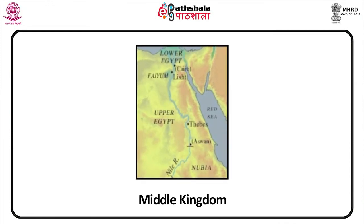Under Nebhepetre Mentuhotep, Thebes served as the capital and artistic center during this period. The Middle Kingdom was a very significant point in Egyptian history — arts and writing flourished in the 12th dynasty, 1938 to 1756 BC. Special attention was put on military matters, and rulers expanded and patrolled the borders, especially in Lower Nubia. By the 13th dynasty, circa 1650 to 1630 BC, central control weakened through a series of short-lived kings.